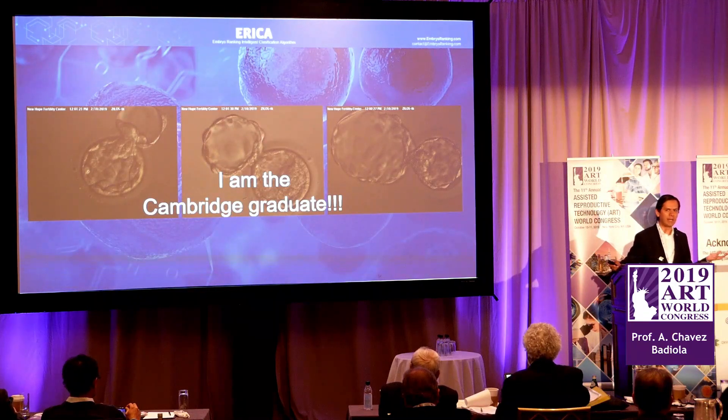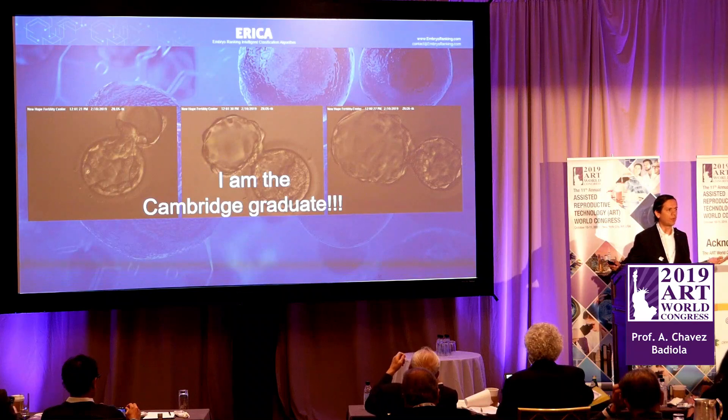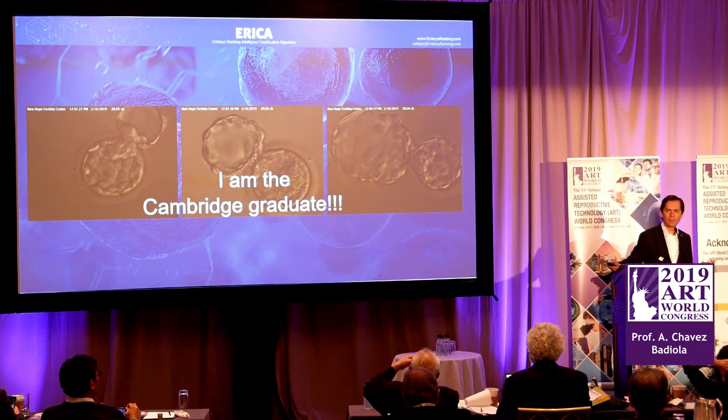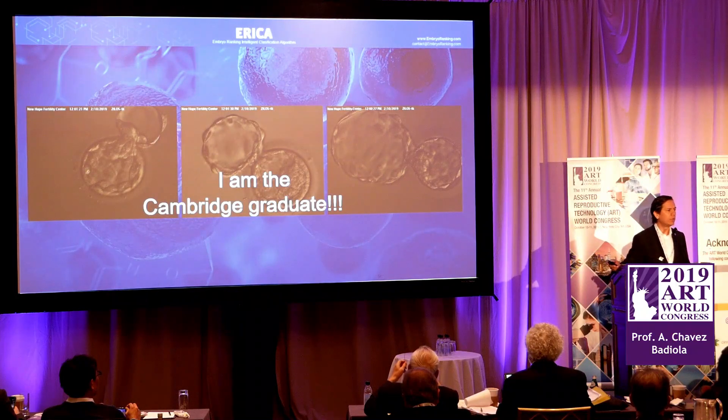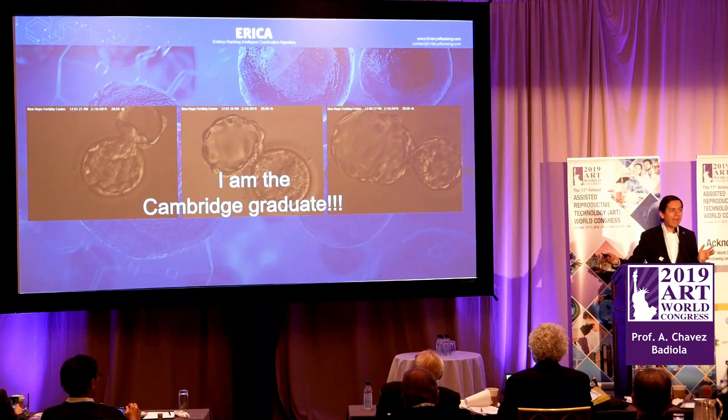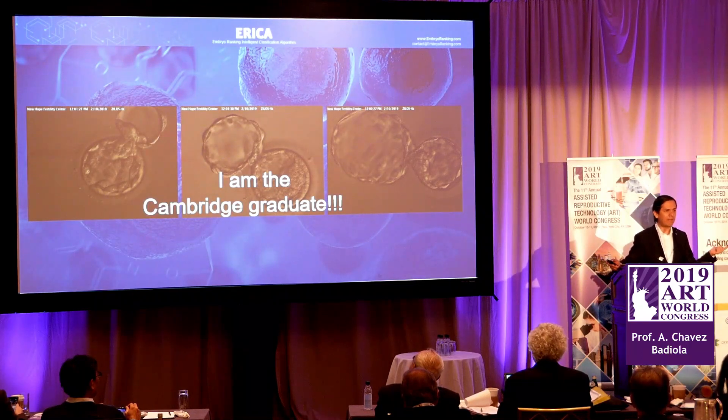This is why we have invested so heavily in time-lapse machines, and why some of us have introduced PGTA — all in a quest to select the one embryo with the best chance to give us a baby and offer patients a reduced time to pregnancy. Unfortunately, all these technologies are expensive, time-consuming, invasive, and according to recent literature, unfortunately unreliable, at least in their current formats. What we need is reliable, time-saving, non-invasive, and low-cost technology.